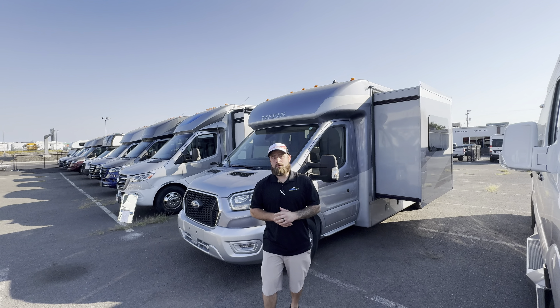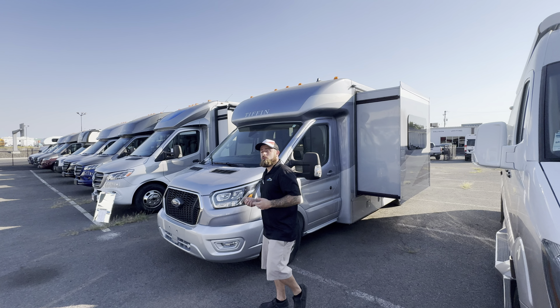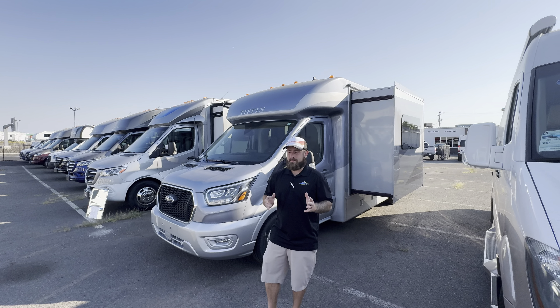Good morning everybody, Brent here with Johnson RV in Medford, Oregon. Today I want to bring you another really exciting piece for us — this is our brand new 2024 Tiffin Midas 24MT.